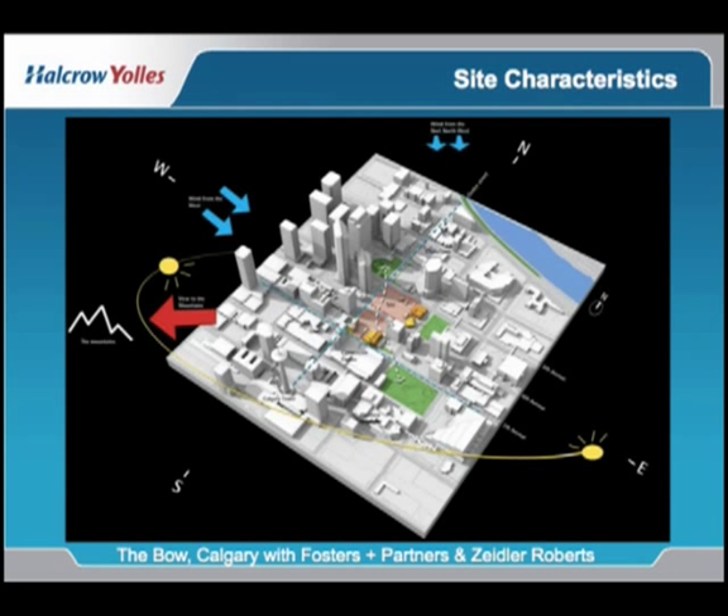Alberta is known as big sky country, so even though the temperature variation is from minus 30 in the winter to plus 35 in the summer, the building is excessively exposed to sun.